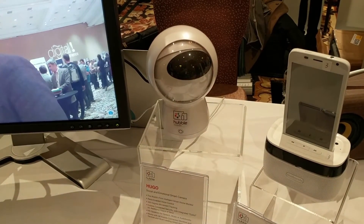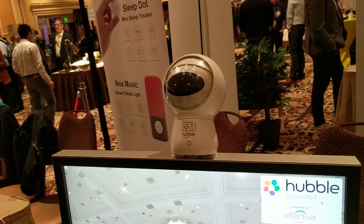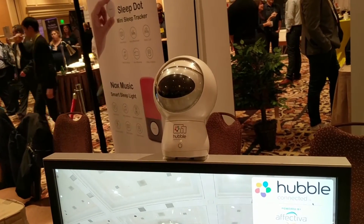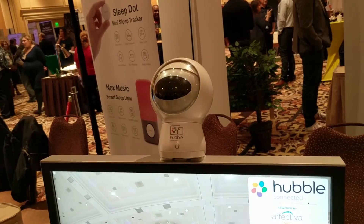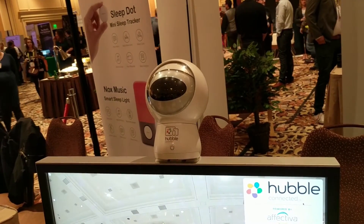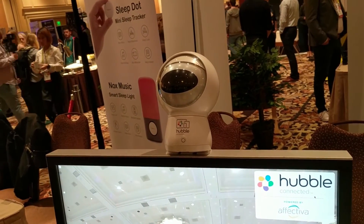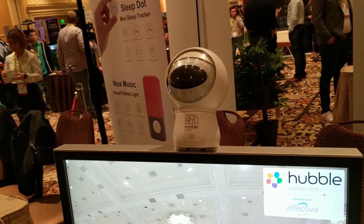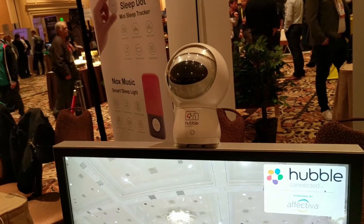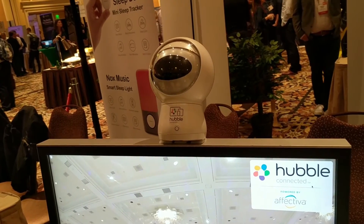It also has the ability to detect your emotions through your facial expressions. You can program this through the app or through If This Then That to alert you if your child is upset because it sees an angry facial expression. You can tell it to play music if you smile at it, or tell it to order flowers for your wife if she looks disgusted, because it can detect disgust.